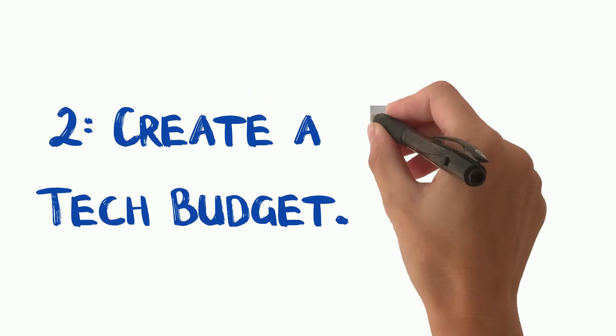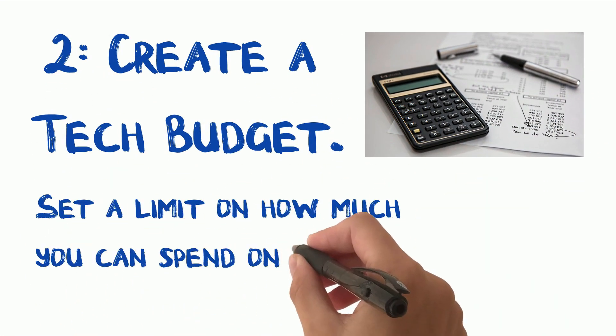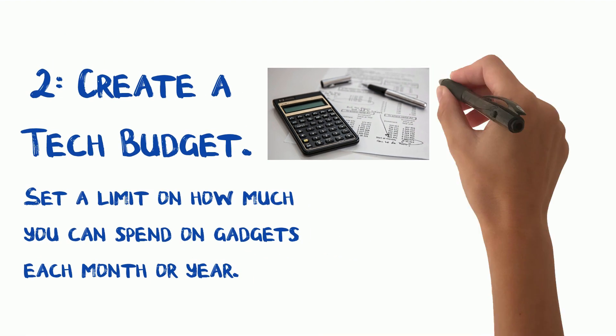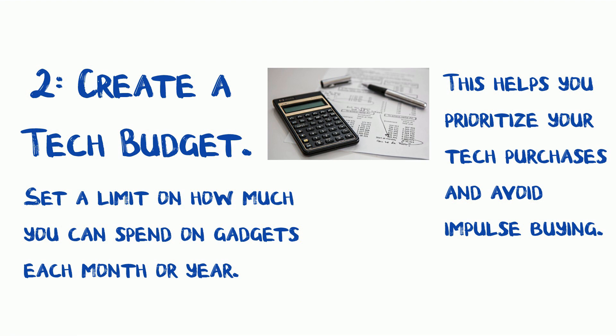Tip 2: Create a tech budget. Set a limit on how much you can spend on gadgets each month or year. This helps you prioritize your tech purchases and avoid impulse buying. Remember, it's all about balancing your passion and your pocket.